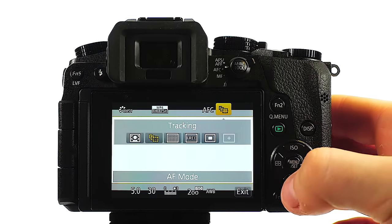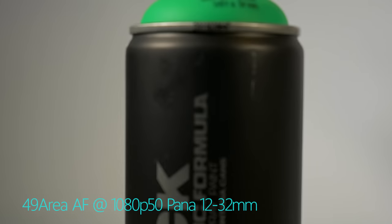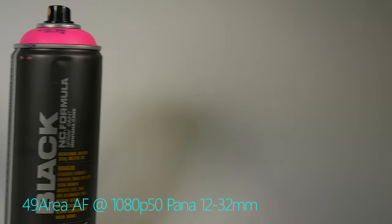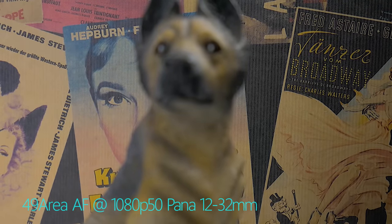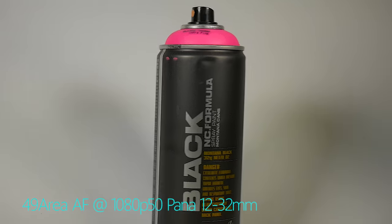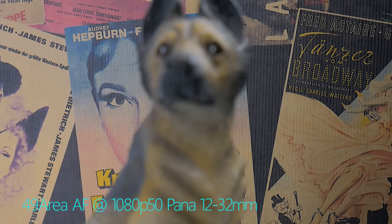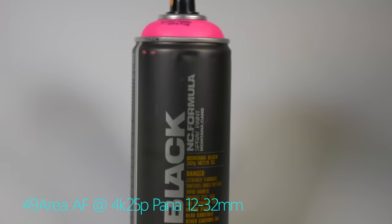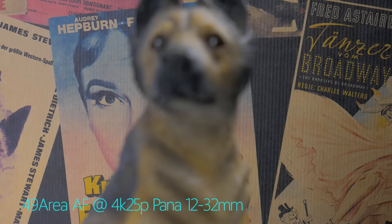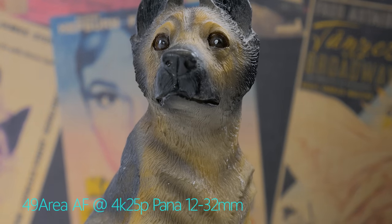Now let's check out what 49-area autofocus can do for tabletop videography. As long as the subject is of considerably higher contrast than its background, there's no problem whatsoever. Unfortunately, if that isn't the case — like with Bruno the dog, where the subject is pretty much the same contrast as the background — it struggles a lot. Poor Bruno hardly ever gets to be in focus, or it takes a long time. Interestingly, shooting 4K gives the camera a much higher chance of focusing on Bruno, but it's much slower than in 1080p.